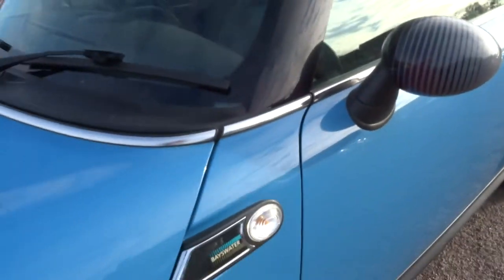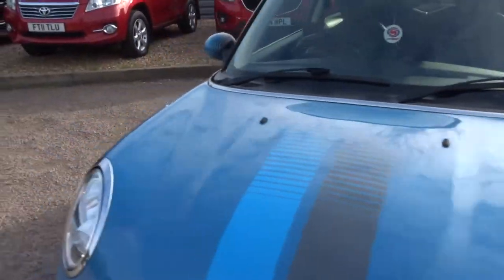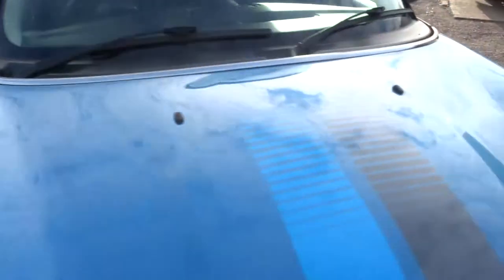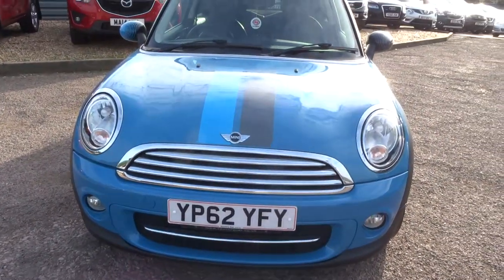There's the Bayswater badge. My favourite feature is the fact that the wing mirrors are different colours, which also matches on the bonnet of the car. It really is a lovely looking car.